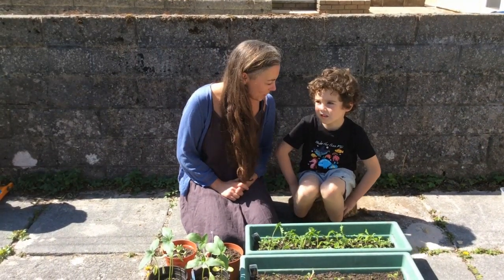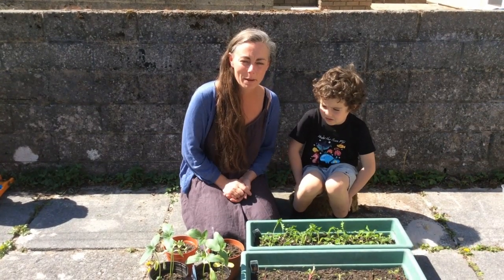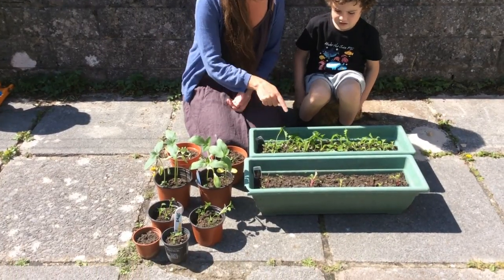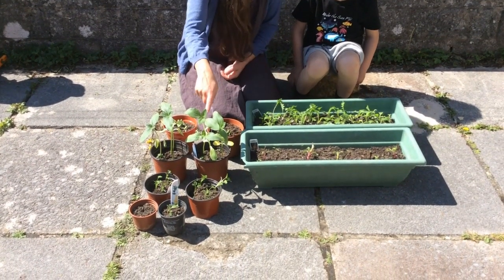Welcome back to Spring Into Nature. We thought we'd start this week by looking at how well our plants are all growing. If you remember in the last one we just sowed all these seeds. So what's here, Oscar? Salad. Our salad leaves, and what about these big ones?